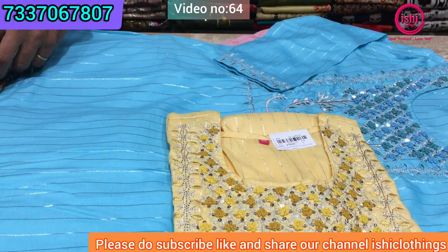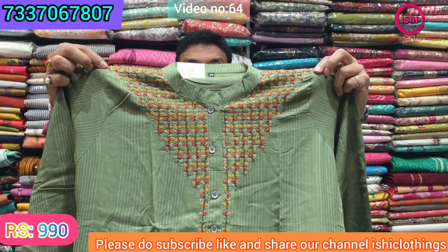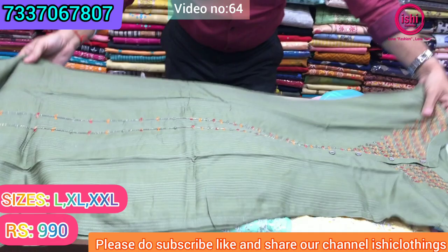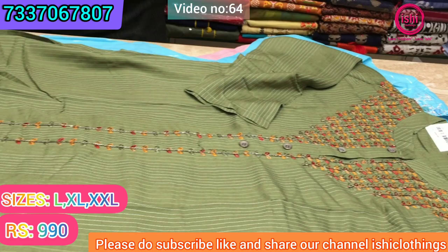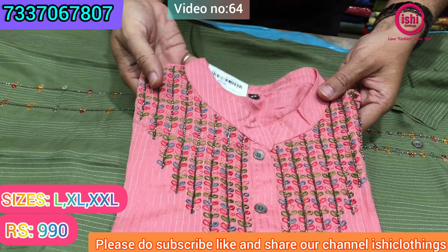This is another color in this range. It is also in rayon with very nice hand work on it, with nice cut work and cardana work on it. A nice color. The pricing of this is ₹990 and size available are M, L, XL, and double XL.